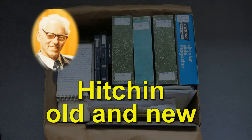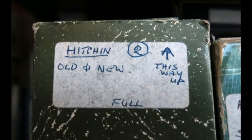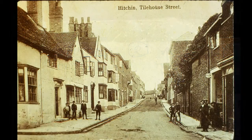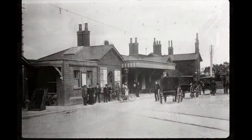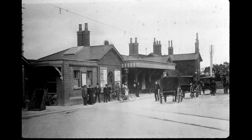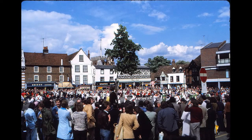Among the slides passed to Hitchin Historical Society from the late Bill Palmer was a carousel marked 'Hitchin Old and New.' It contained a selection of images of varying vintage — some culled from old postcards, some from the museum, and others taken by Bill himself between the 1950s and the 1990s.